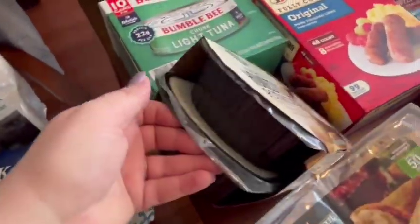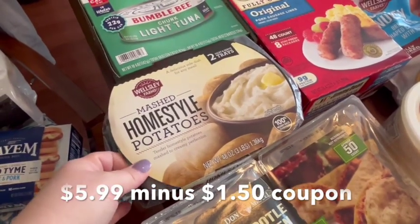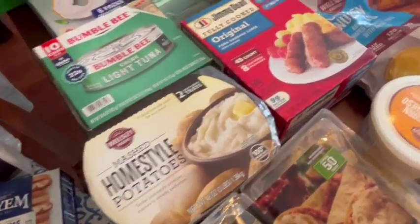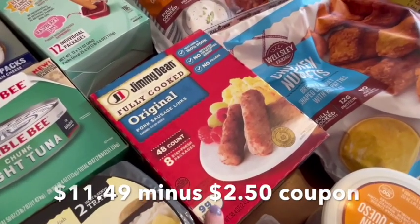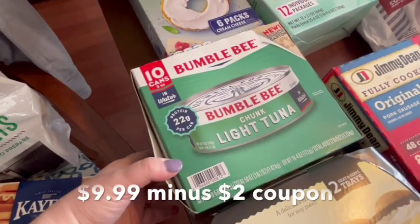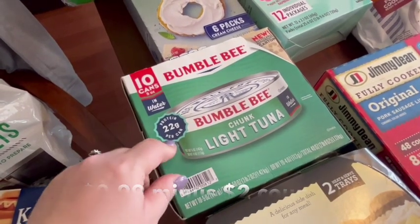This is a two-pack of mashed potatoes — there was a coupon so it was a good deal. It stays good until May 10th so I can use it for meals over the next month. We also got some breakfast items to throw in the freezer — good protein for the kids in the morning. And we got some tuna because my husband has been loving taking tuna to work for his lunches, and there was a coupon.